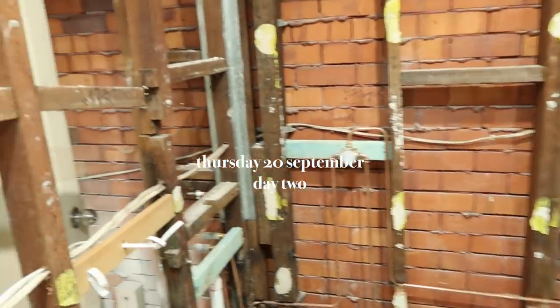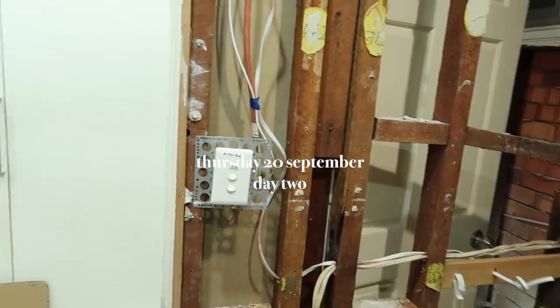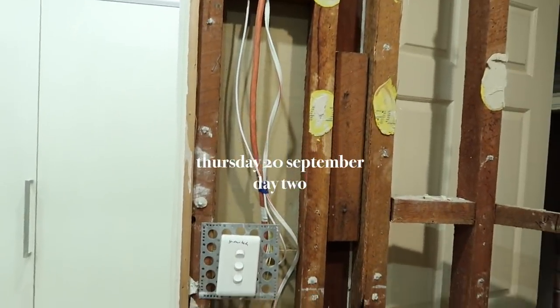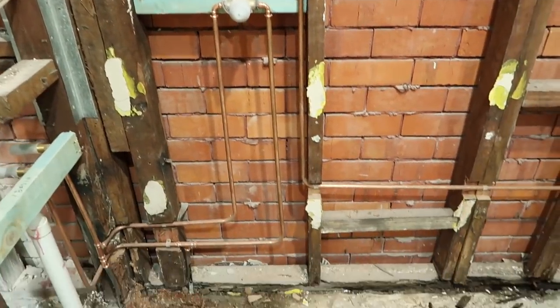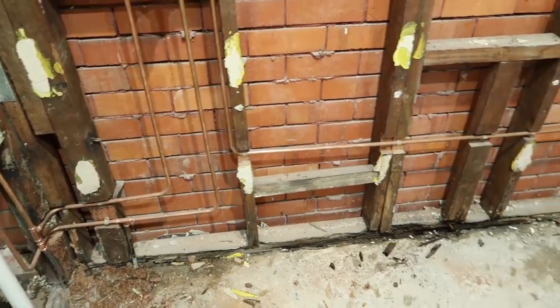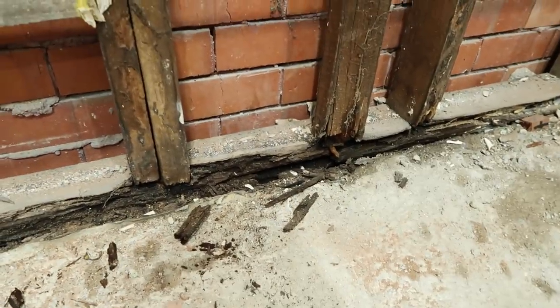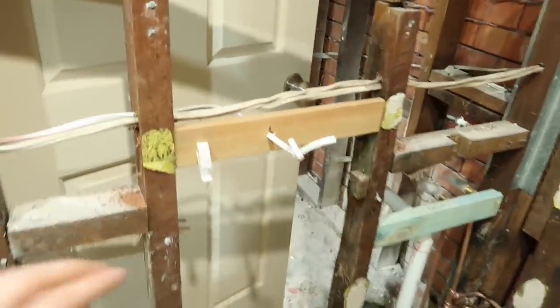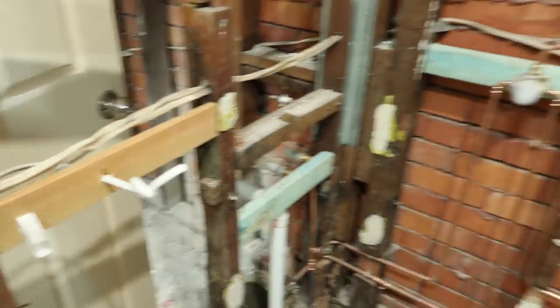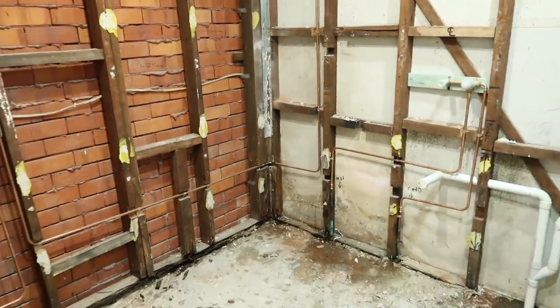It is day two of the renovation and the electrician and the plumber have done the rough-in. You can see there are some new wires and some copper plumbing. One thing we kind of knew because the bathroom wasn't watertight — there's actually been some water damage. You can see the timber has rotted, so they've got to replace that beam. Some of the other beams, because it is an old house, have also had some termites, so they've replaced the wooden panel there. It's good to see the progress happening.